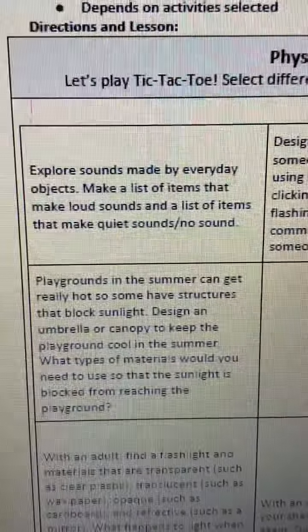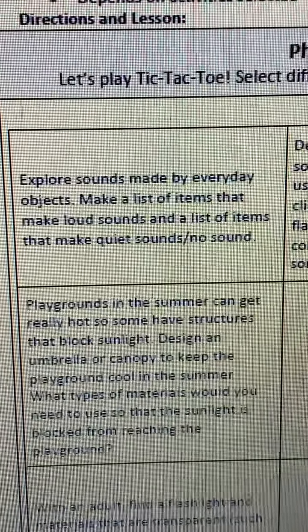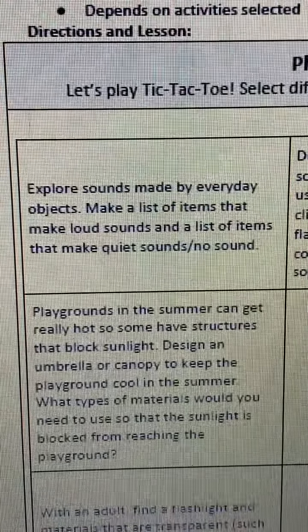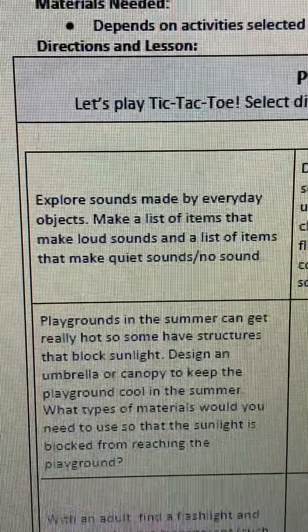Hi guys, it's Mrs. Willis. We're going to do another science activity that you can find at www.putnamcityschools.org/academics/continuous-learning. Today we will explore sounds made by everyday objects, make a list of items that make loud sounds, and a list of items that make quiet sounds or no sounds.